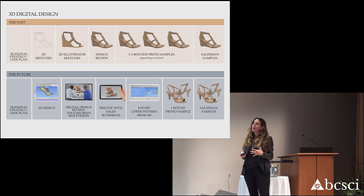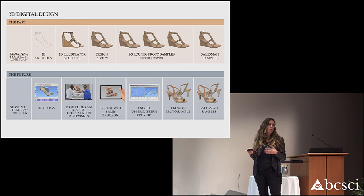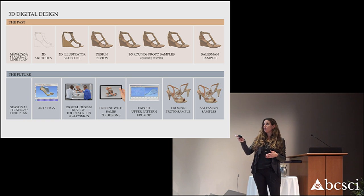Right now we'll have a line plan, 2D sketches, Illustrator sketches, sit in a room and have a design review, have one to three rounds of samples going back and forth between China. That's 30 to 50 days, and then you'll have your salesman samples at the end of 50 days. But when you have a 3D design of a shoe, you can have a 3D render made within one to two days in the office. We have a digital review, you can pre-line that 3D render with an account. I have some examples of where we sold just off of a 3D render — we didn't even have to make the shoe. And then you can cut the upper pattern from the 3D design in the factory, and then you have one round of sample to show to your key accounts.